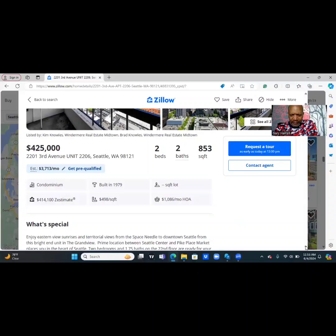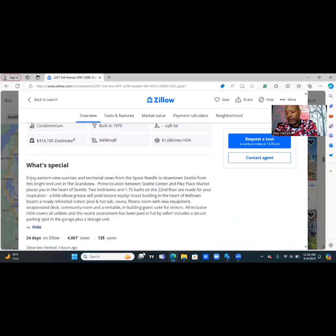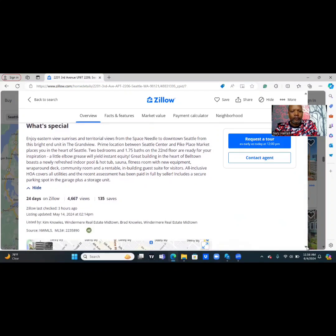It's a condominium. It was built in 1979. The HOA fees are $1,086 a month. It's been on Zillow for 24 days now — 4,667 views with 135 saves. Enjoy eastern view sunrise and territorial views from the Space Needle to downtown Seattle from this bright end unit in the Grand View. Prime location between Seattle's Century and Pike Place Market — placed in the heart of Seattle.